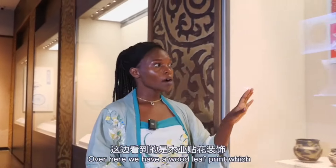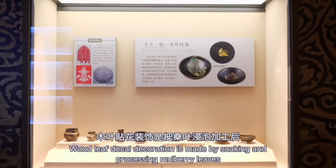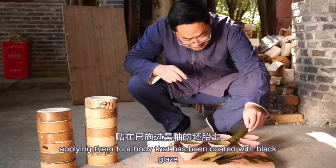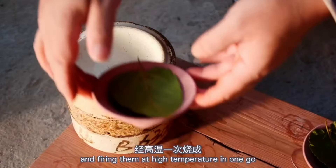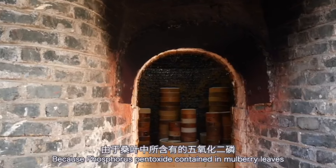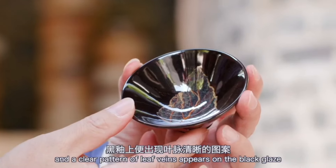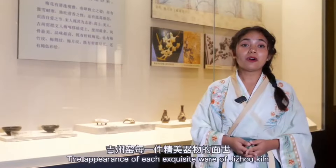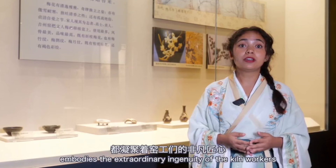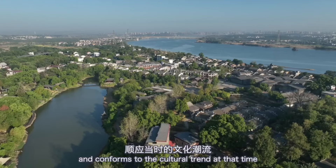Over here we have the wood leaf print, which is another signature decoration of Jijo kiln crafts. Wood leaf decoration is made by soaking and processing mulberry leaves, applying them to a body coated with black glaze, and firing at high temperatures in one go. Because phosphorus pentoxide contained in mulberry leaves does not fuse with the iron glaze during firing, the two are separated and a clear pattern of leaf veins appears on the black glaze. Each exquisite piece of Jijo kiln ware embodies the extraordinary ingenuity of the kiln workers, reflecting the aesthetic tastes of the public and the cultural trends of that time.